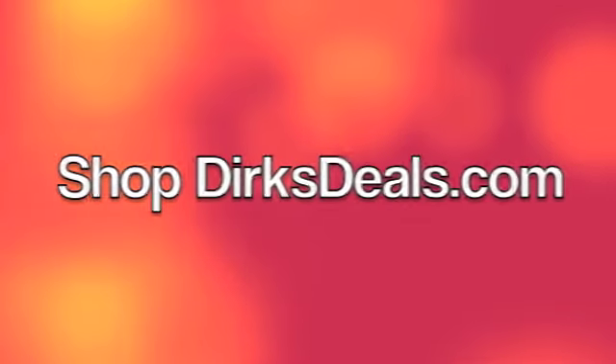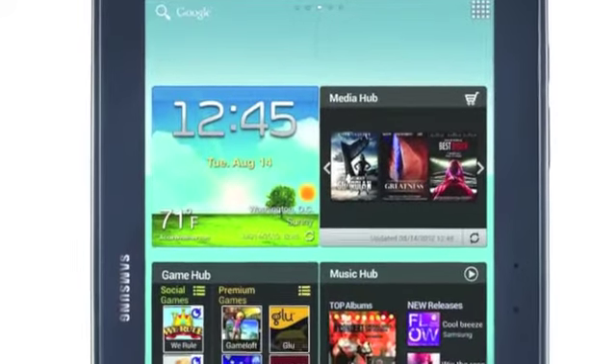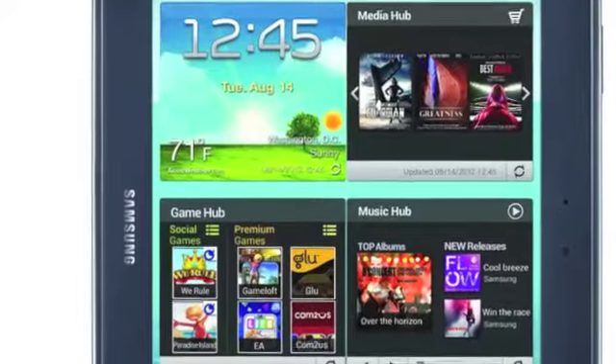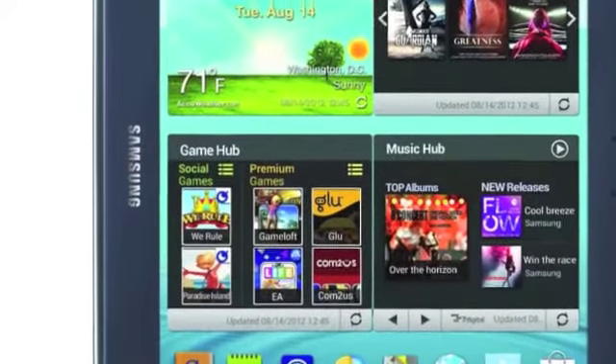Are you ready to take it to the limit? Then get yourself a Samsung Galaxy Note 10.0. Get as many gigs as you can take. Tap into those creative possibilities and unleash those original sketches and drawings.